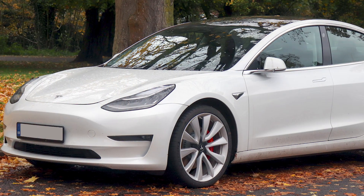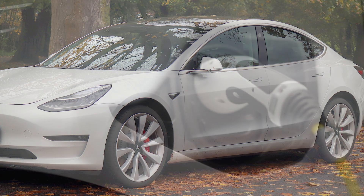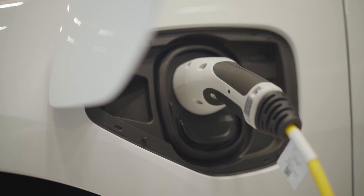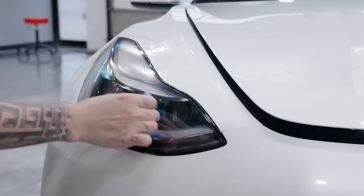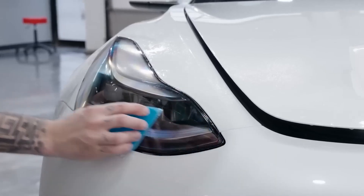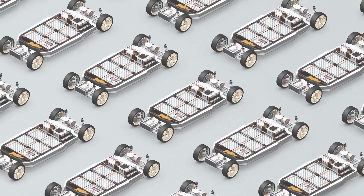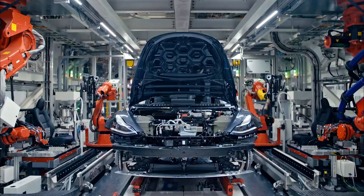Rev your engines and get ready for some electrifying news. It's no secret that the Tesla Model 3 has taken the world by storm, setting new standards for electric vehicles and redefining what it means to be eco-friendly on the road. And now, despite Tesla's efforts to keep it a secret, the highly anticipated upgrades and changes to the Model 3 have finally been revealed by none other than Elon Musk himself. What could these upgrades be? How will they change the game for the Model 3 and the electric vehicle market as a whole?